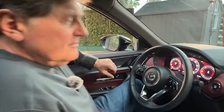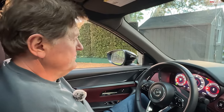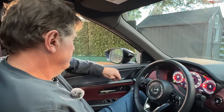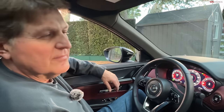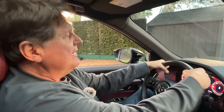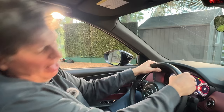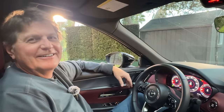Mazda calls their safety suite iActiveSense, and you get basically everything you could possibly expect in a modern car: automatic emergency braking, high beam assist, adaptive cruise control, blind spot monitoring, lane departure warning, and lane keep assist. One feature Mazda is specifically touting with the CX-70 is updated traffic and cruising assist with what's called unresponsive driver support. If the car figures out that you're unresponsive — having a medical episode or some kind of incident — there will be an escalating series of alerts, and then the vehicle will decelerate and come to a stop as safely as it can on its own.